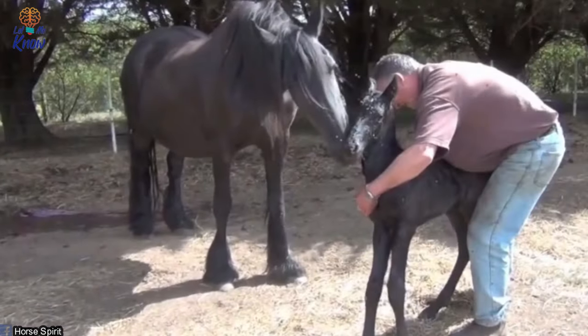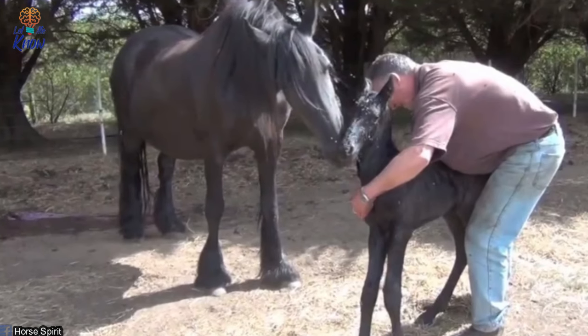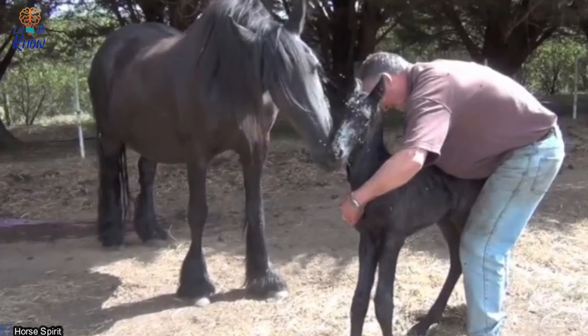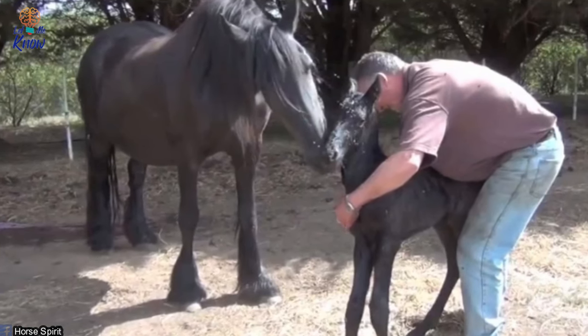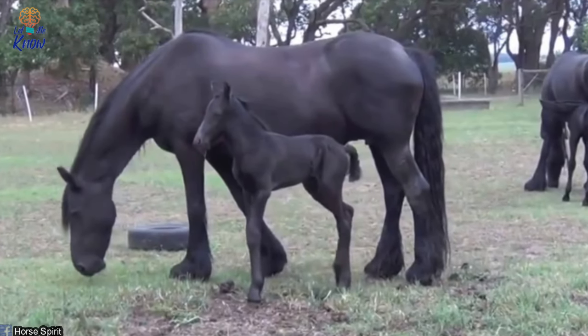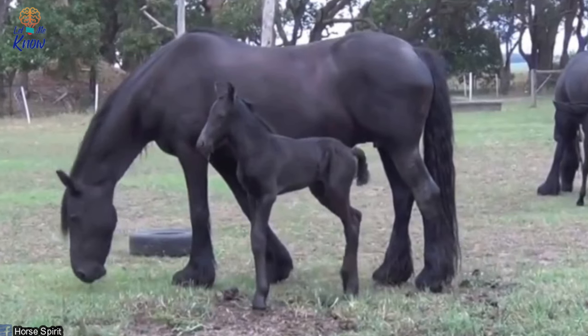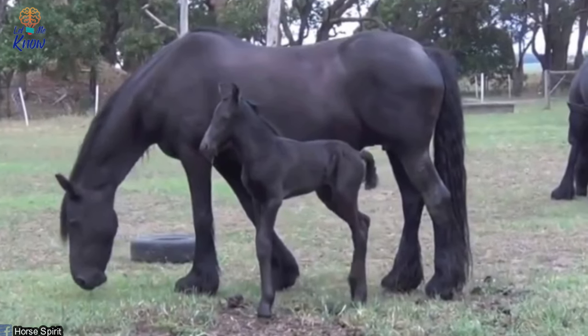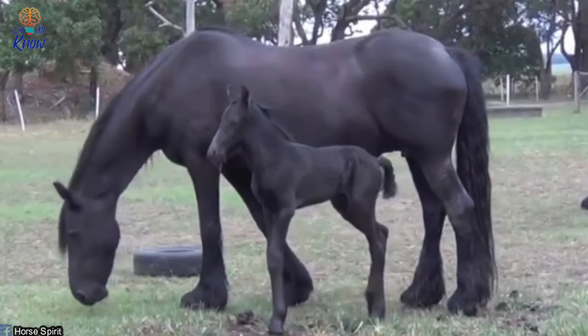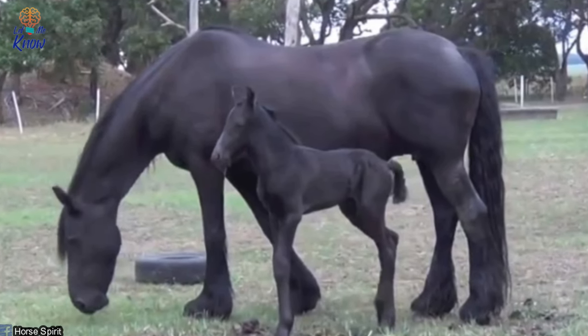The foal recognizes that the farmer is there for support and leans its body against him. Mommy sees all this and goes over to help, going back to licking her foal's neck to encourage the baby to walk. The farmer carefully balances the foal's body to give it better support. Their combined effort makes a touching scene, and their hard work pays off — the footage cuts to another scene where baby is walking, a little unsteady on its feet but trotting proudly alongside mommy.